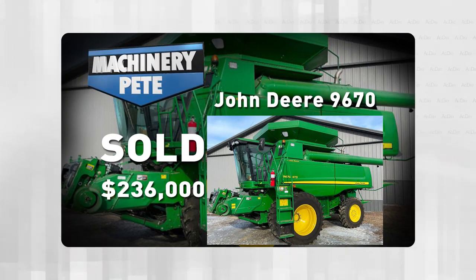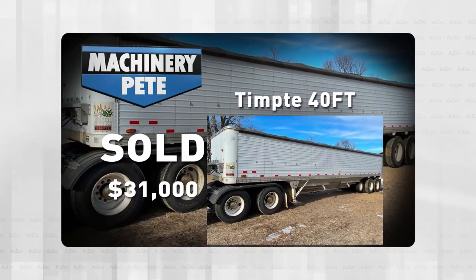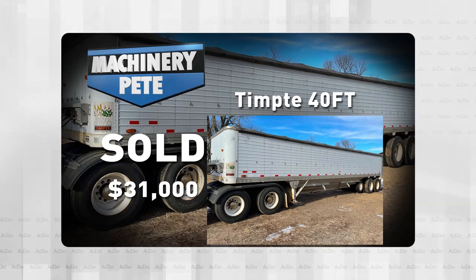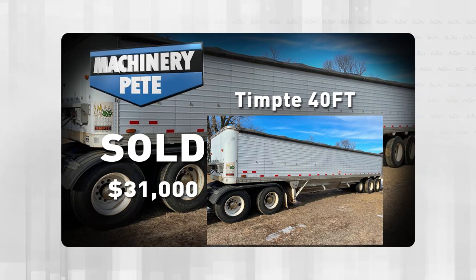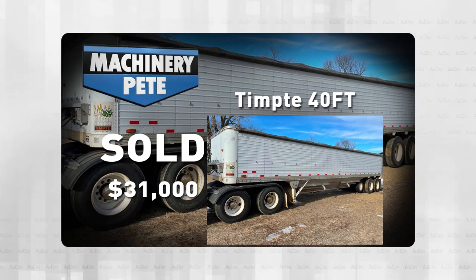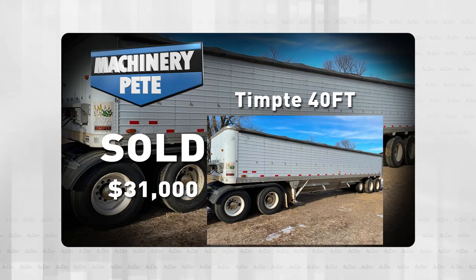All that said, here is my choice: this 1980 Timptey 40-foot grain trailer, 42 years old. This thing sold for $31,000. I looked at all the 1970s and '80s model 40-foot Timptey grain trailers I've seen over the years — almost 200 of them — and the previous high was $16,250. So my vote is for that Timptey 40-foot.